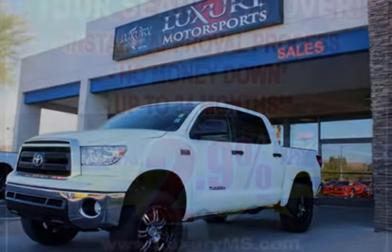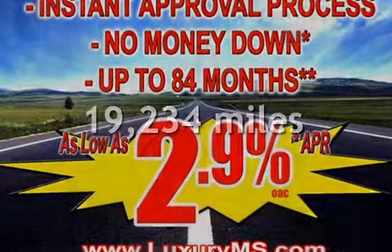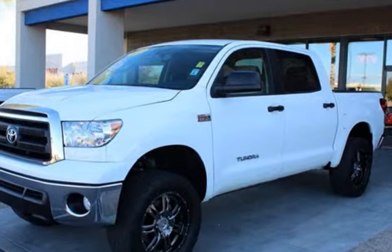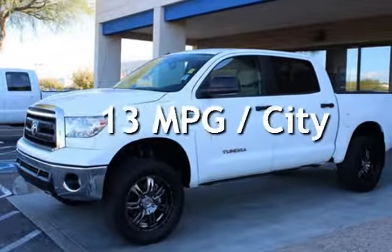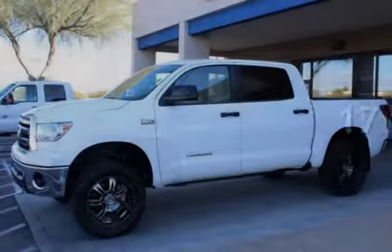It has an automatic transmission. This Toyota is a great value with less than 20,000 miles on the odometer. Estimated fuel economy for this vehicle is 13 miles per gallon in the city and 17 miles per gallon on the highway.